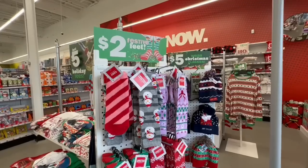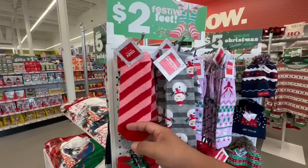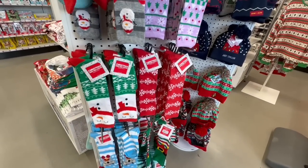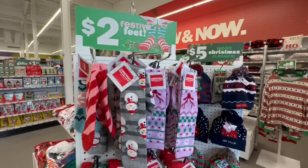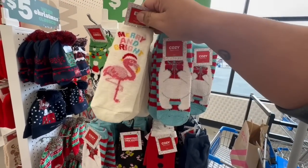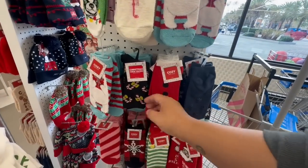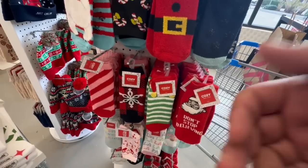One thing I'm definitely loving is that they have tons of cute little Christmas socks for two dollars. These look really cozy. I don't think they'll fit my giant foot, but if you have smaller feet they would probably fit you. You can even wear them as a stocking on your Christmas tree if you haven't already. Look at the little flamingo, the little polar bear, the little doggie!